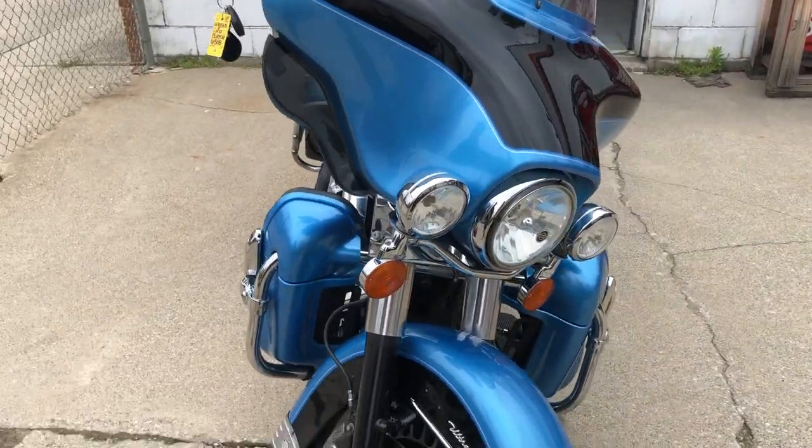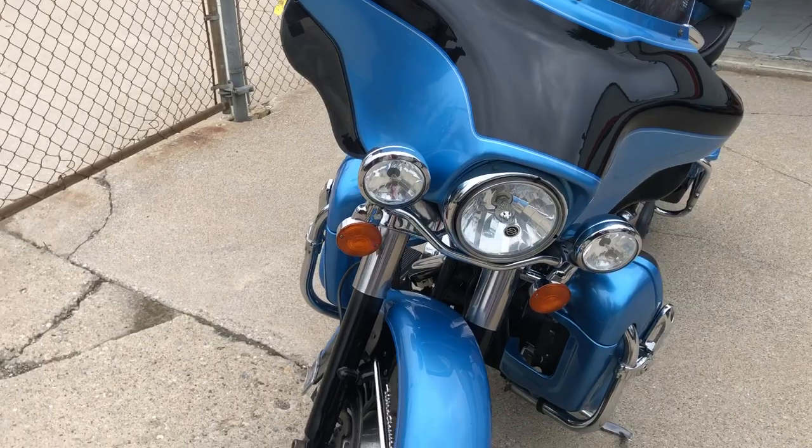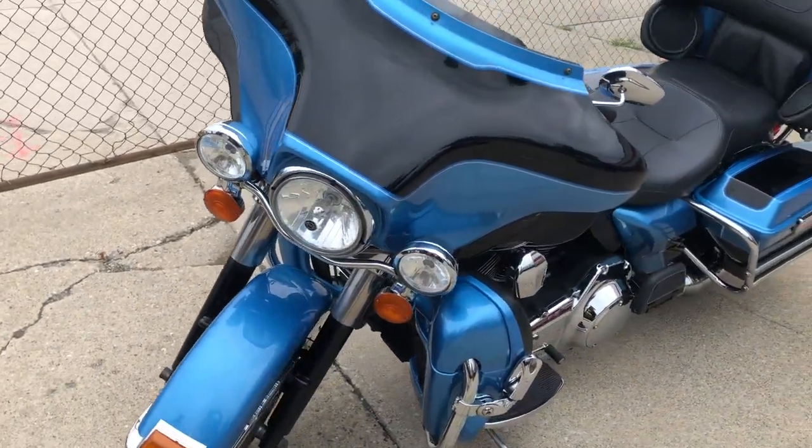That's a 2011 Ultra Classic. Only $8,999. 810-648-9500.